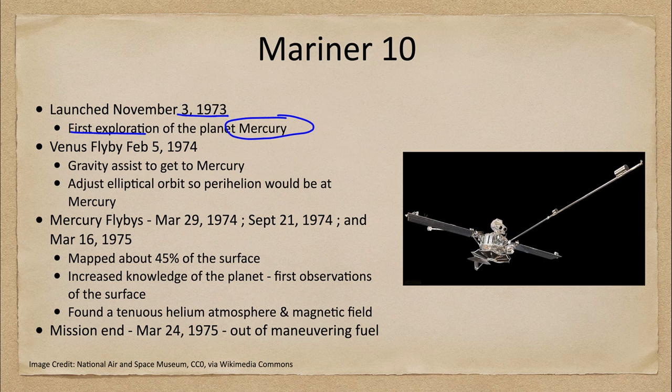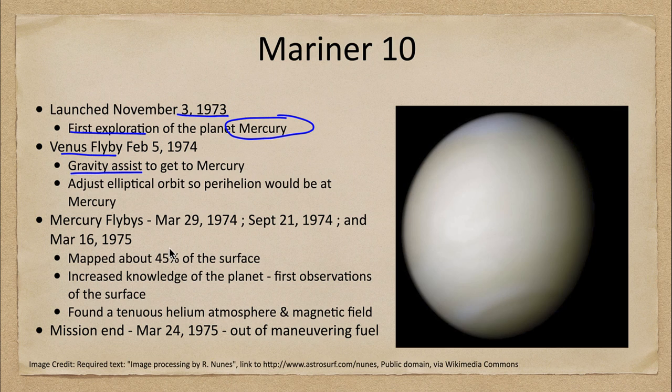Mariner 10 didn't go straight to Mercury. As discussed previously with another craft, it used a flyby of Venus first and used a gravity assist to get to Mercury. Here is one of the images of Venus showing the cloud cover. What this did was adjust the elliptical orbit so that its perihelion — its closest approach to the Sun — would be at Mercury, directing it to go in close to Mercury and then come back out.